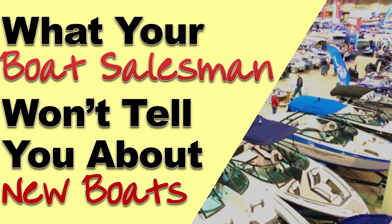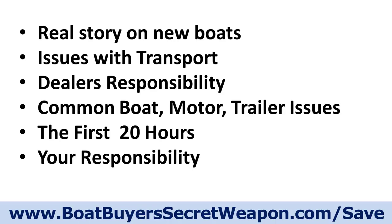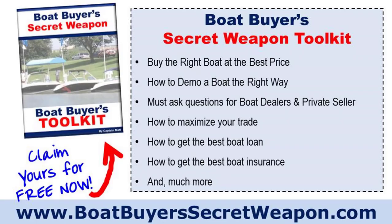It may be things that your salesperson just won't tell you about. We're here to make sure that you make the best decision and know exactly what's going on. We're going to talk about the real story on new boats: issues with transport, dealer responsibility, how it differs from a car dealership, common boat, motor, and trailer issues, the first 20 hours, and your responsibility as a new boat owner.